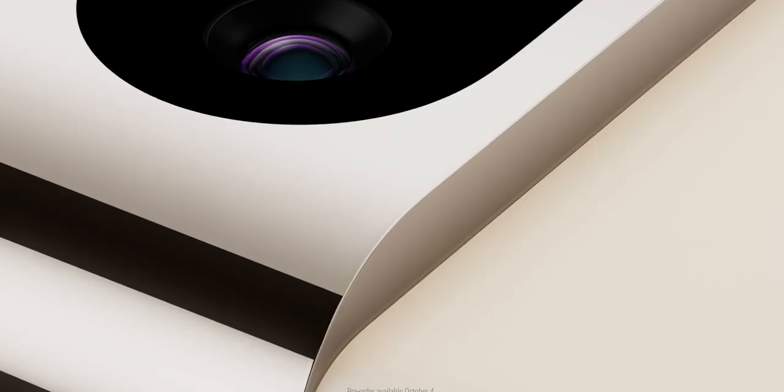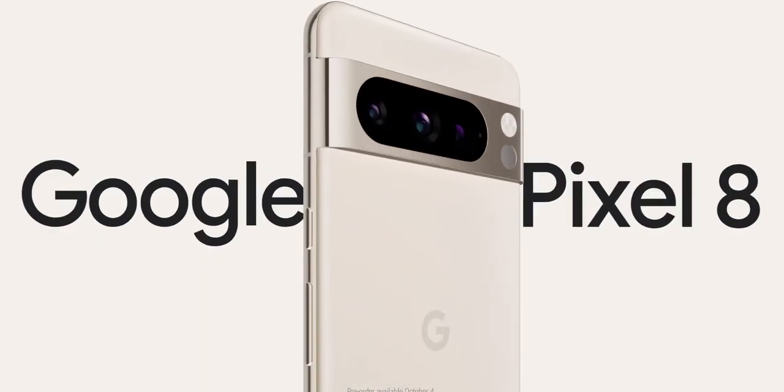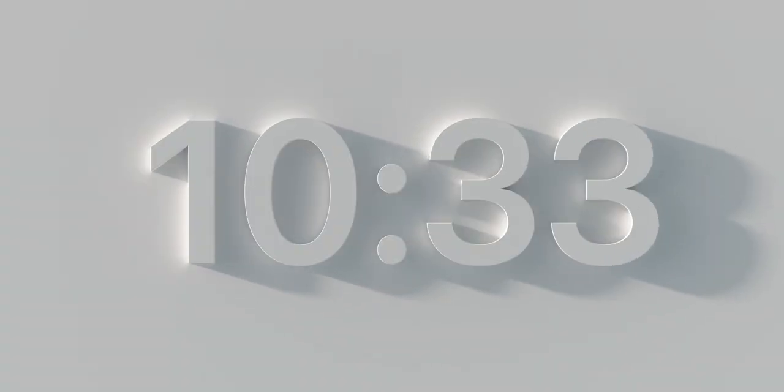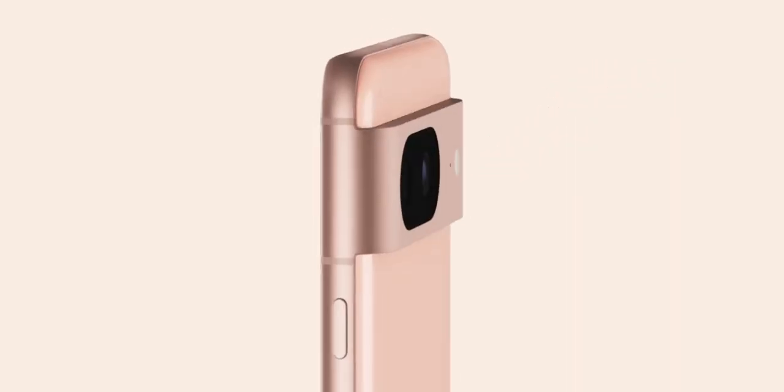The first video follows the classic teaser playbook, giving us lightning-fast peeks at what's in the pipeline, including the Pixel Watch 2 and the Pixel 8 Pro. About an hour later, Google unleashed another teaser video that's basically a full-blown product reveal crammed into a speedy 23 seconds.